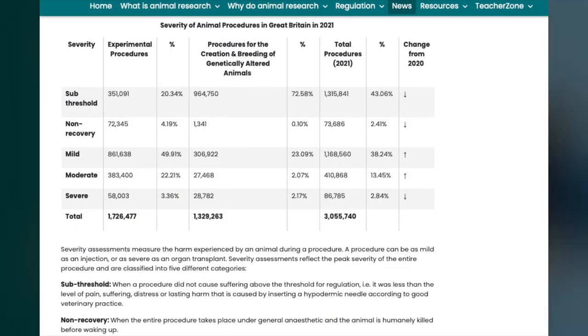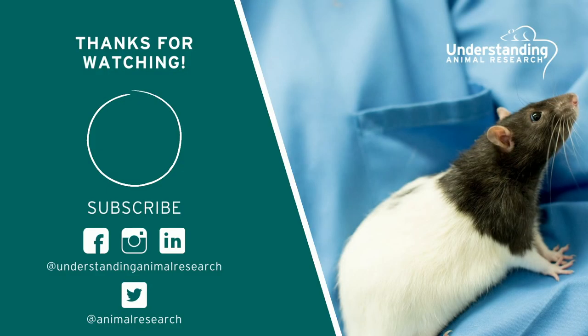That's all from us this month. Further information on all of the news stories mentioned in this video can be found in our monthly news roundup, which is linked in the description below. Thank you for listening and don't forget to subscribe for more animal research news.